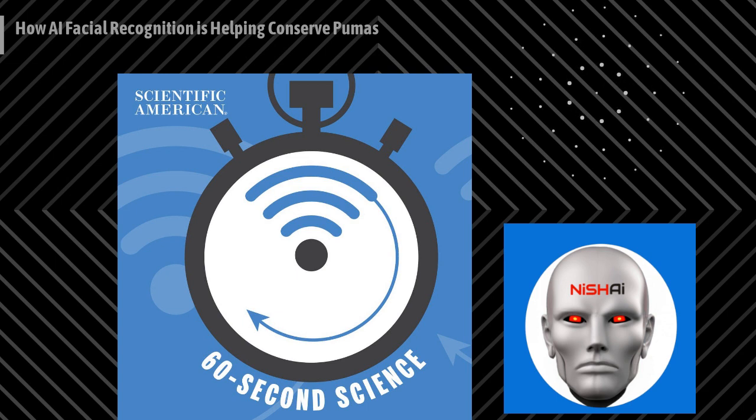This is Scientific American 60-Second Science. I'm Ashley Papp. Mountain lions are now posing for their close-ups. Researchers based in the Greater Yellowstone National Park area have figured out a new way to identify these cats by using facial recognition, and this method is proving to be a better way to monitor these highly elusive creatures.